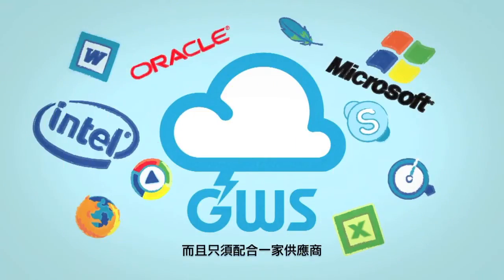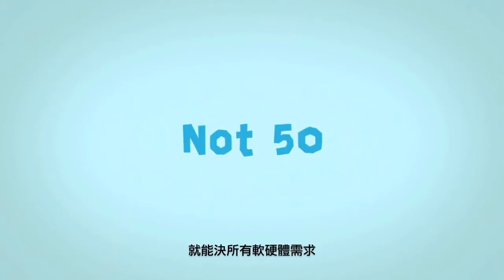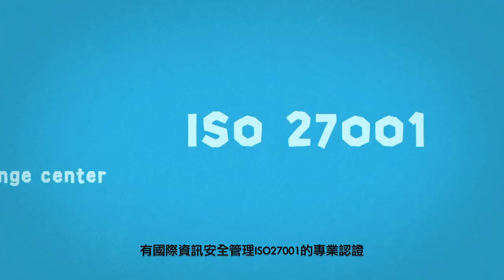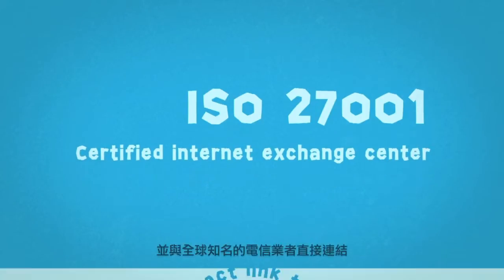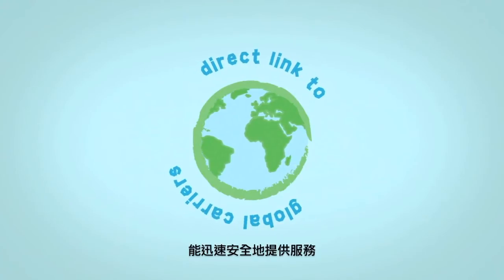You'll only need to do business with one provider for all of your hardware and software needs, not 50. Our solutions are housed in a Tier 3 Plus ISO 27001 Certified Internet Exchange Centre, with a direct link to global carriers. So there's no need to stress about your data being secure.